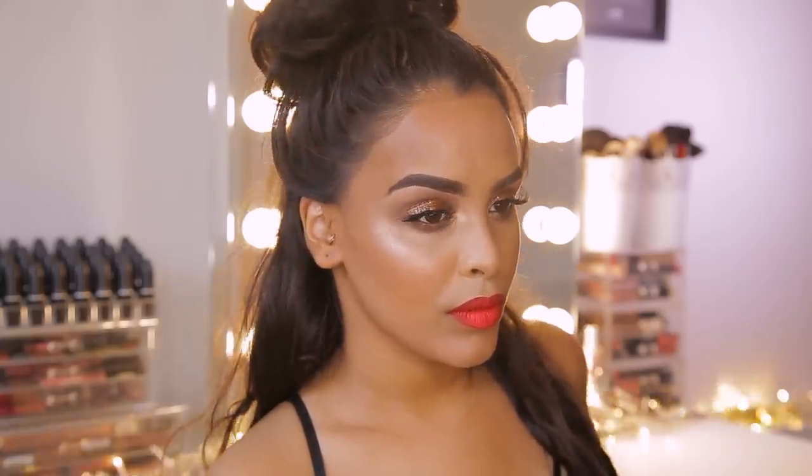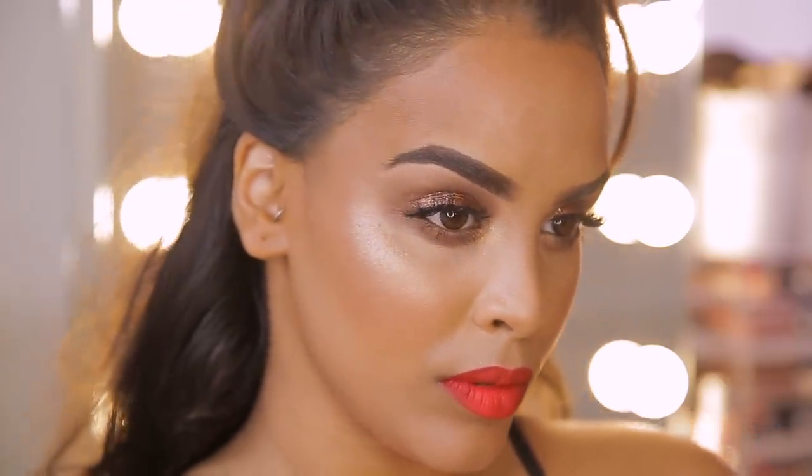And that is it for this look, guys! I hope you've enjoyed it. It's not really like me to do a bold lip on my channel — you guys know I love a glossy or nude lip nowadays. So the red is a little different, but I love it with the metallic eye. Let me know what you think down below, and let me know if you'll be recreating this look. I think it's perfect for an evening glam or date night — just when you want to look a little bit sultry and sexy. Give me a thumbs up, subscribe to my channel if you haven't already, and I will see you in my next video.